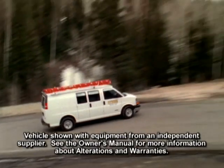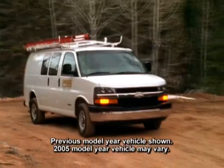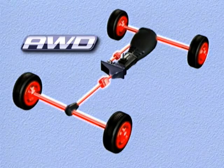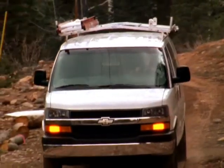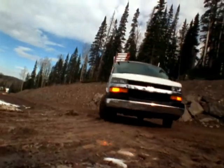The available all-wheel drive system helps provide short-footed performance on a variety of surfaces. It continuously adjusts the transfer of torque to all four wheels in a smooth manner to minimize wheel slip and maintain traction. The single-speed system normally operates in a 35/65 front-rear torque split mode. Once rear slippage is sensed, torque is automatically transferred to the front tires for added traction when needed.